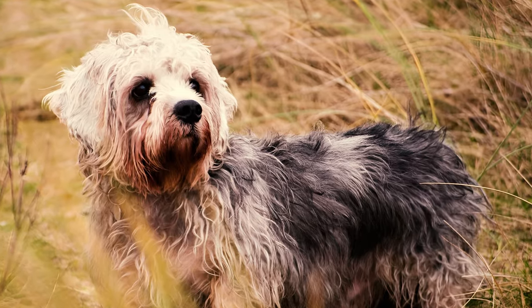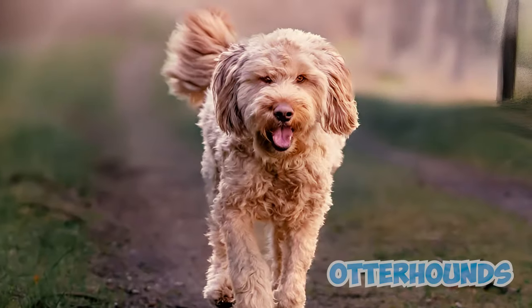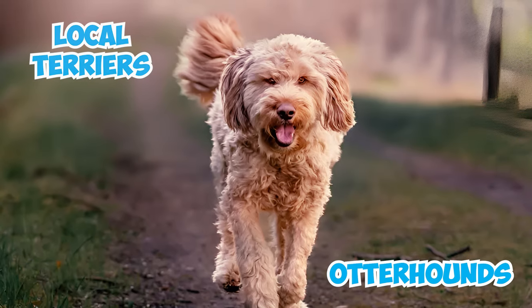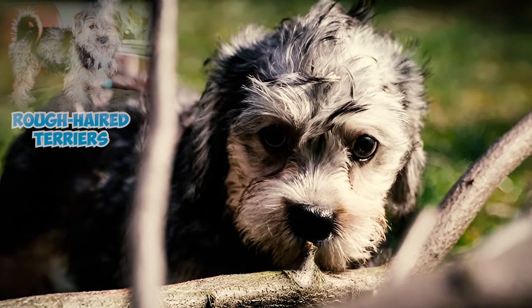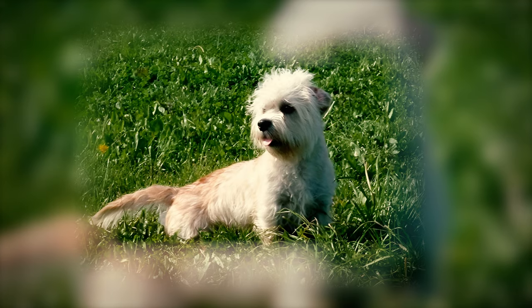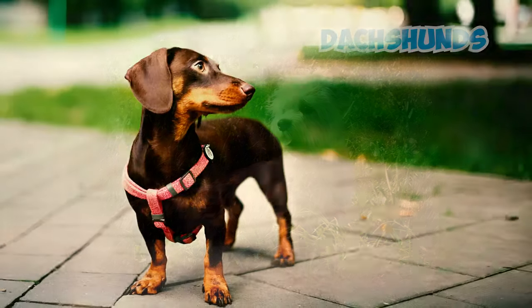Several theories surround the origins of the Dandy Dinmont terrier. Some believe they resulted from a cross between otter hounds and local terriers in the border country between Scotland and England. While another theory suggests that the breed evolved from the rough-haired terriers prevalent on farms, yet others propose that the Dandy Dinmont was developed by crossing terriers with dachshunds.